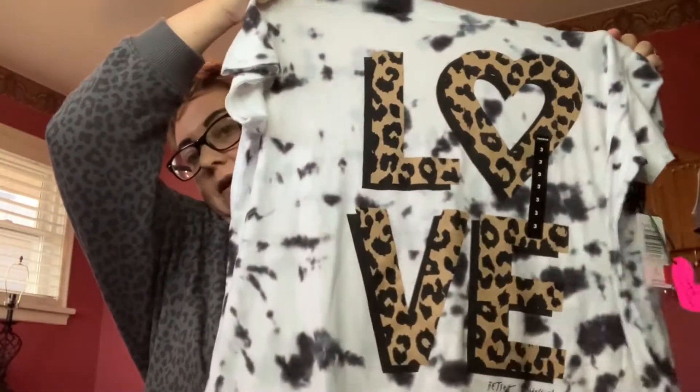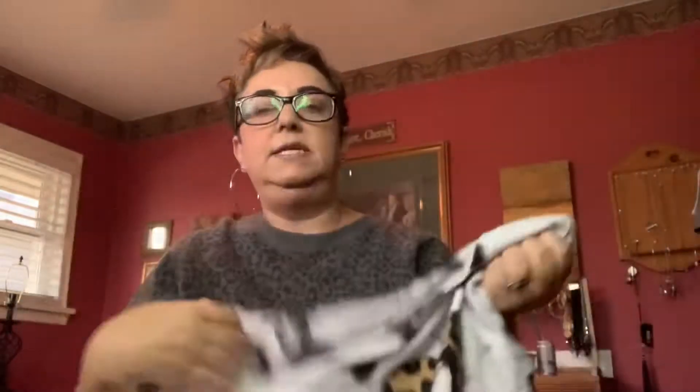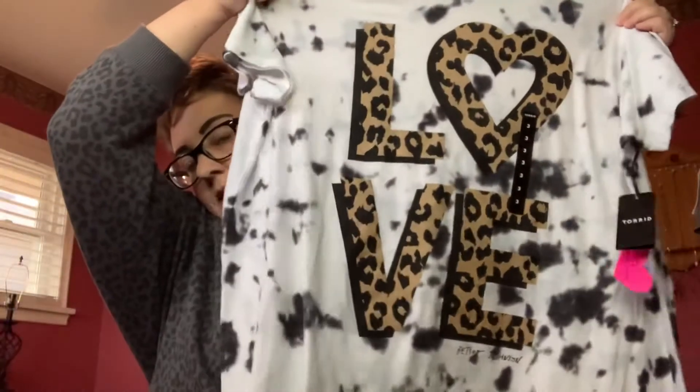My second clearance item was a Betsy Johnson t-shirt. It's kind of a tie-dye with animal print love graphics on the front. It is super soft. I did get this in a size 3 because a lot of the reviews said the Betsy Johnson line runs small. I haven't tried this yet, so we'll see. Regular price in Canada is $60.50 and it was on clearance for $33.98.